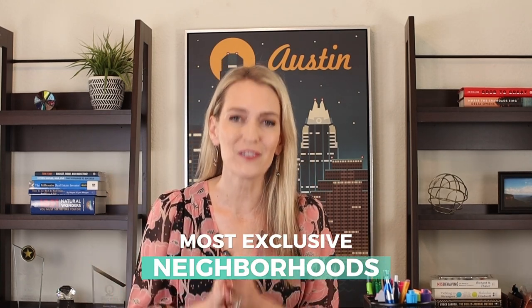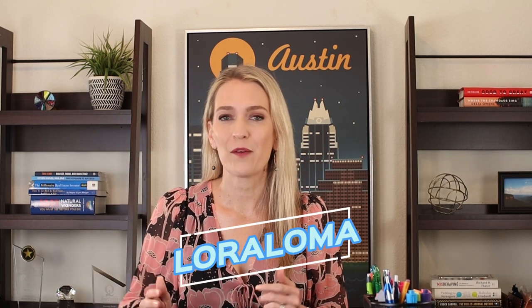This is Shannon Mangin giving you a tour of one of the most exclusive neighborhoods that's ever been built in the Austin Hill Country. This is Loraloma, which is the gated section of the Thomas Ranch neighborhood. A little while ago I did an overview of Thomas Ranch, but this is going to dive into the luxury gated section of that neighborhood, and it is unbelievable, so stay tuned for all the details.